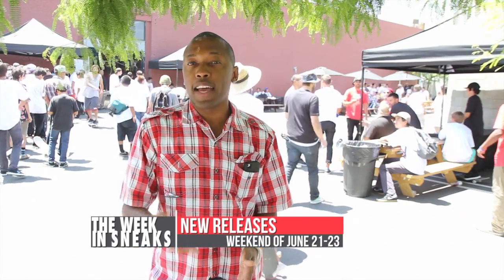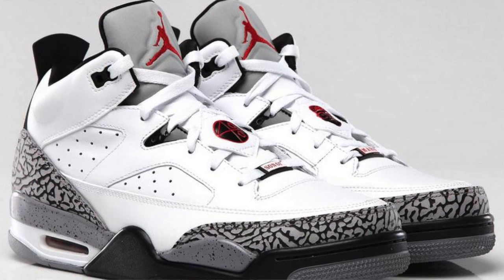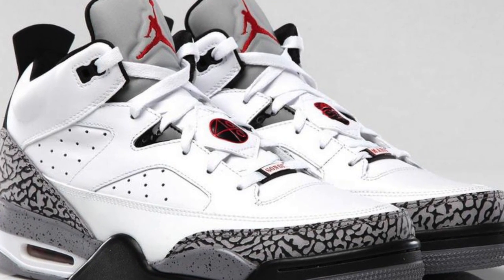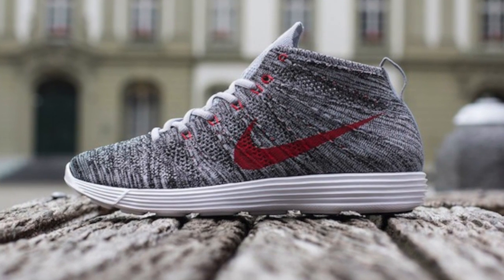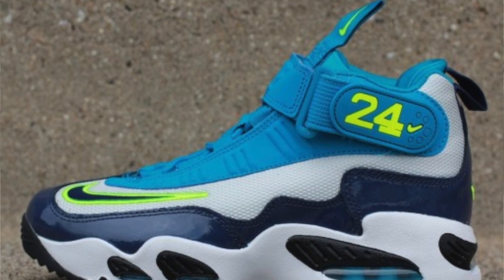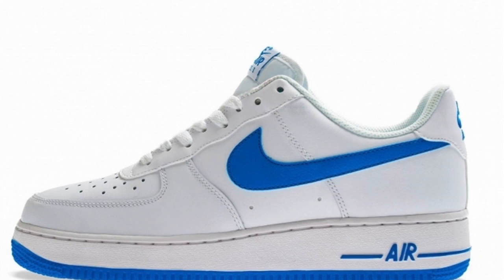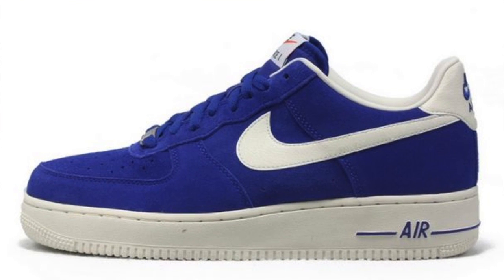As it has been for the last couple of weeks, there have been a crazy amount of releases. I've been checking out the Kicks on Fire app and their new releases section. Here's what they have listed for this weekend: the Jordan Son of Mars Low in white, gym red, and black at $140; the Nike Lunar Flyknit Chukka at $170; the Nike Air Griffey Max 1 in pure platinum for $140; and the Nike Air Force 1 Low at $90 in white, photo blue, and hyper blue.